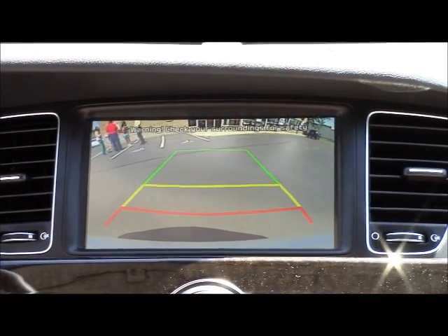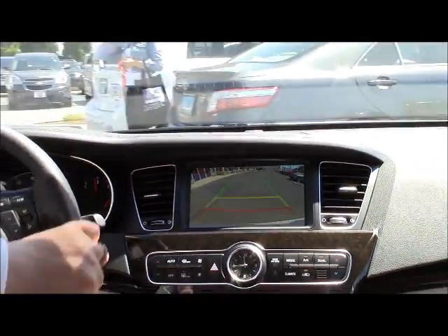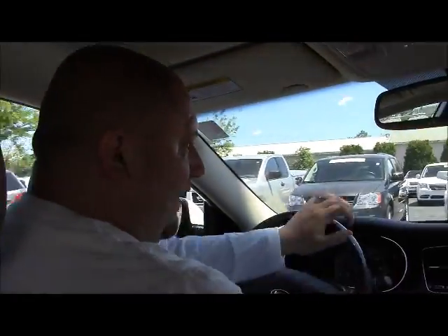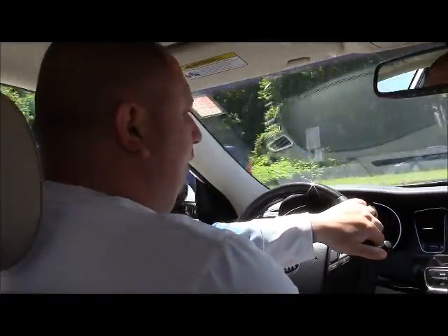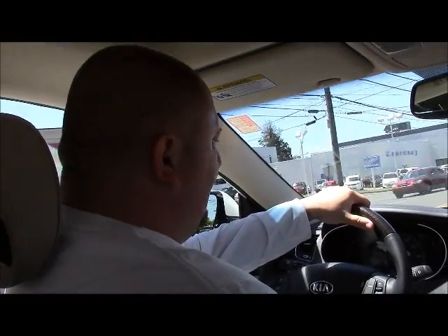This is a bigger vehicle, so if you are concerned with parallel parking, Kia has you covered. One of the first things you're going to notice as we pull out of the driveway is the refinement of the vehicle itself. You'll notice no lack of power whatsoever with Kia's brand-new 3.3-liter gas direct injected motor.